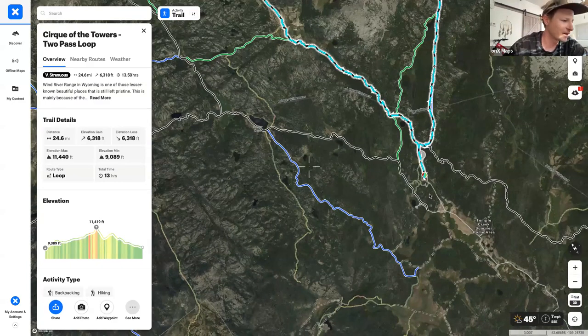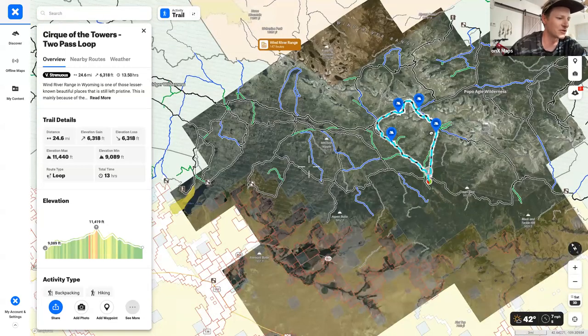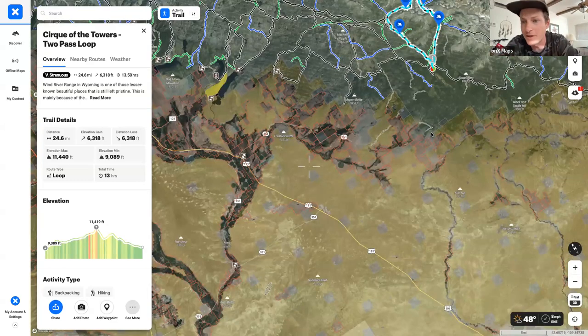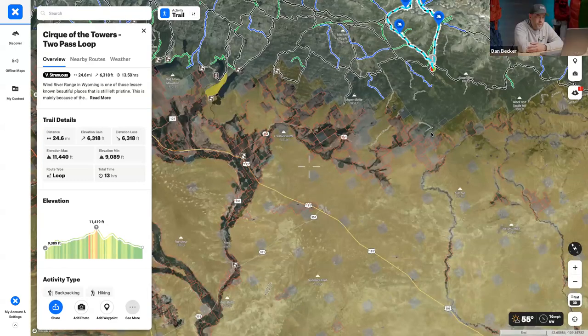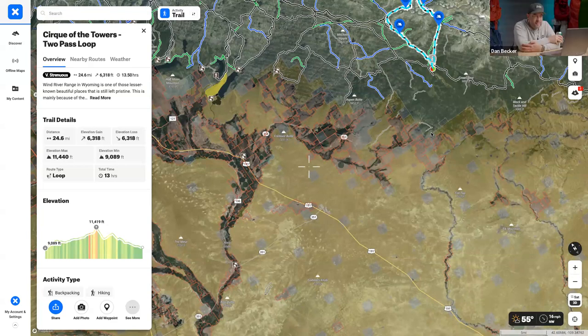The trailhead is quite far from the nearest major town. Dan's group flew into Salt Lake City and drove out. This is a place where you have to be prepared — even once you're at the trailhead, you're still far from everything. Matt recalls it felt like an hour's drive just to hit a non-dirt road. There will be no cell service for a long period of time.